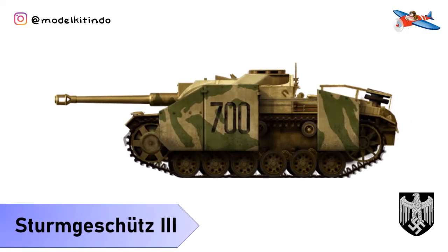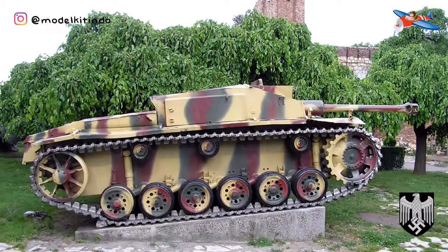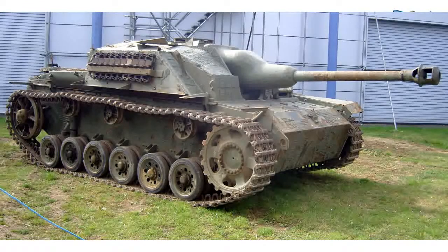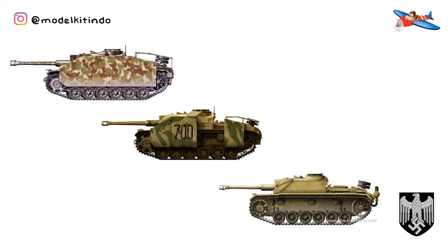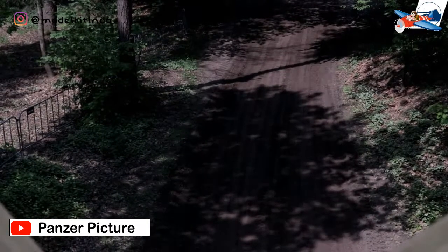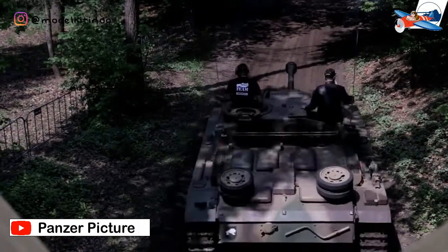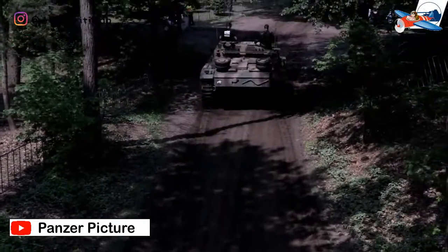Nomor 11: Sturmgeschütz III atau StuG III. Sturmgeschütz III atau StuG III adalah kendaraan tempur lapis baja yang paling banyak diproduksi di Jerman selama Perang Dunia II. Tank tersebut dibangun di atas sasis Panzer III yang sedikit dimodifikasi dengan mengganti menara dengan superstruktur tetap lapis baja. Awalnya dimaksudkan sebagai tank serbu untuk dukungan tembakan langsung kepada kendaraan infanteri lawan. StuG III terus dimodifikasi dan kemudian digunakan sebagai penghancur tank.